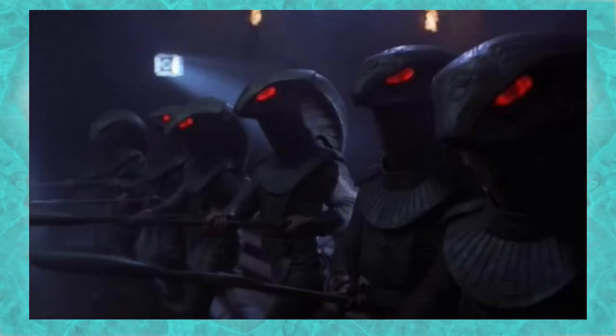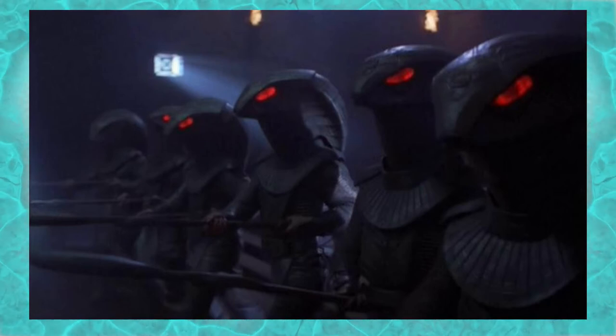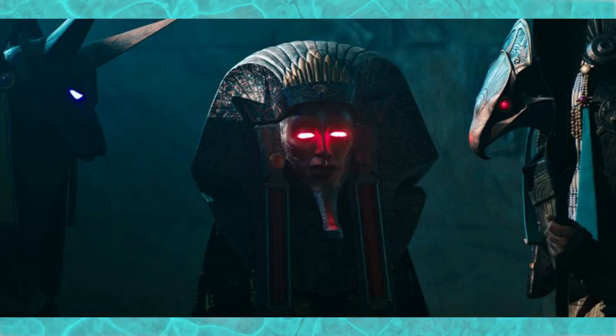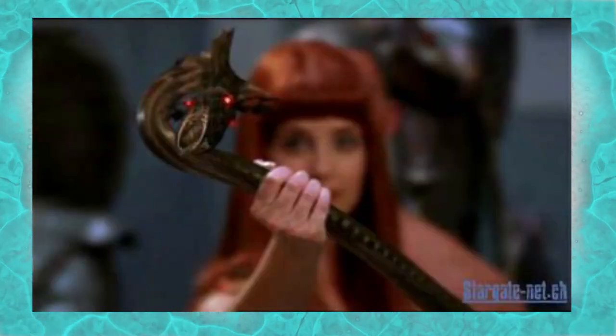Like most Goa'uld technology, this vessel was powered by a Nacrida reactor. It required two pilots — one to fly the craft and another to work as gunner. The vessel possibly may have been discontinued due to its difficulty with pilots learning how to fly it, because it was highly maneuverable and quite unstable. Quite uncommon for Goa'uld battle technology.